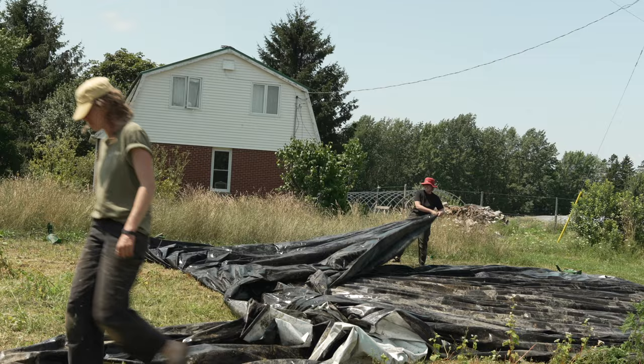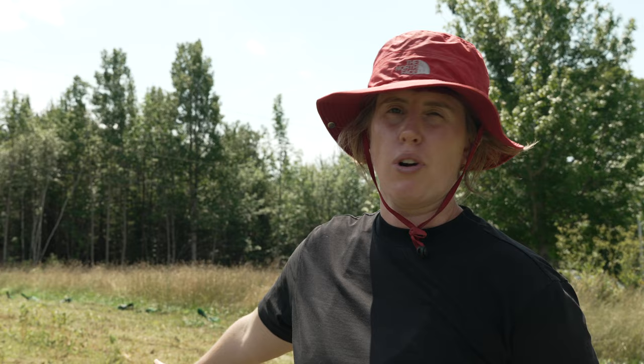We're about to do probably our least favorite task on the farm, which is hauling around these giant silage tarps. We do that because it's kind of a passive way to kill back whatever crop we're trying to kill and prepare the section for new crops. We do this instead of tilling or other methods that would churn up the soil quite a bit. This way, we're actually just letting it be.